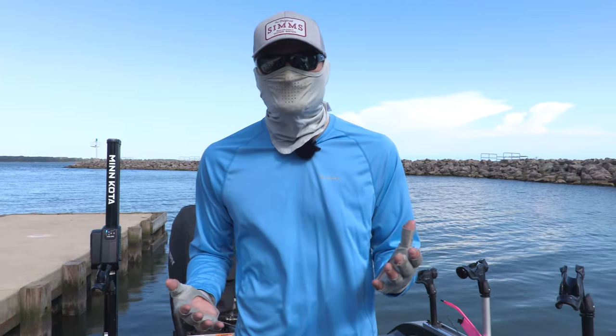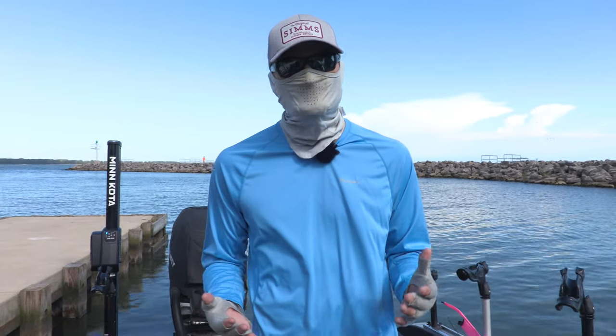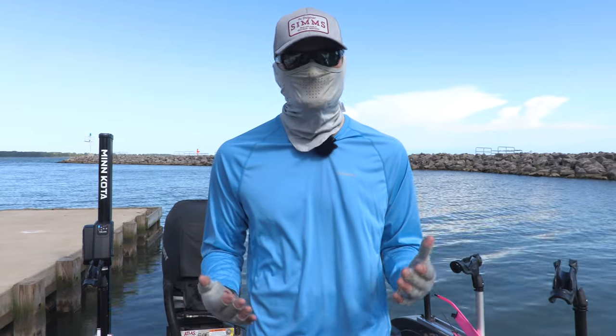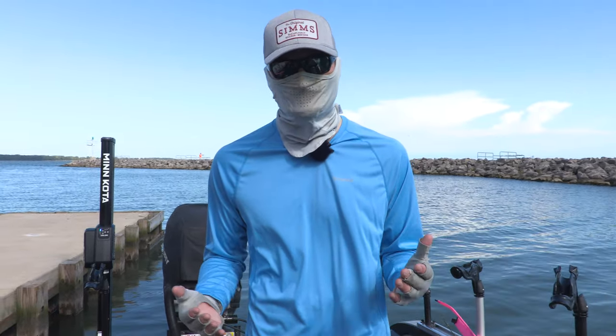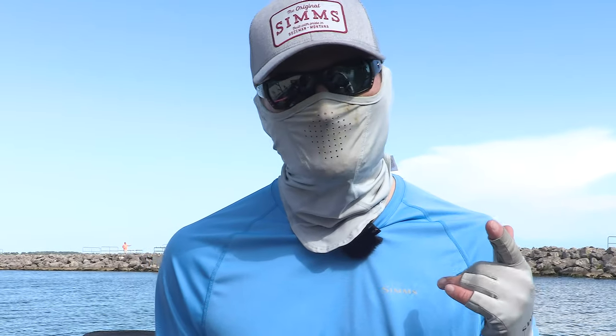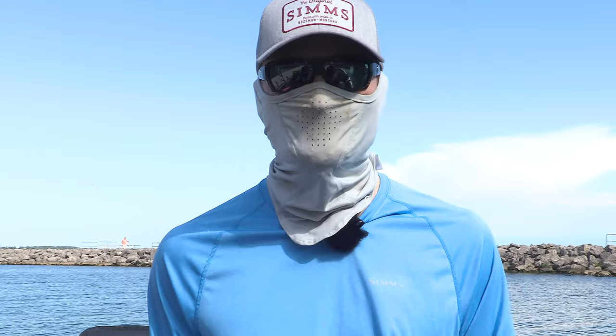Sometimes even long pants are the way to go. Simms has the Super Flyweight long pants, and believe it or not, you're actually going to be cooler with those than with short pants, and they keep the bugs and the sun off of you. Cool clothing will make a big difference when you're out there and allow you to concentrate on fishing and having fun instead of getting burned.